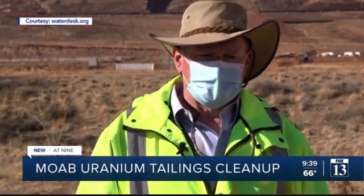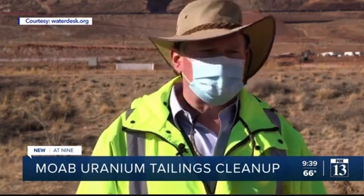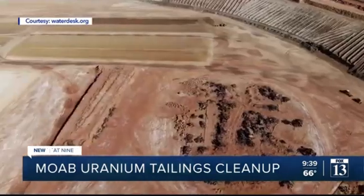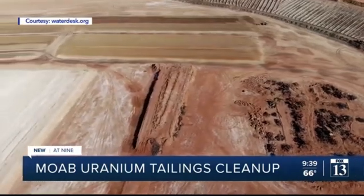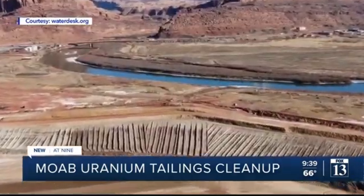"It's the perfect area for a disposal cell. If you were to pick one in the United States, it's very arid out there, very limited rain, very limited vegetation." For now, the mill site has groundwater wells to remove the uranium, ammonia, and other contaminants before they reach the river.